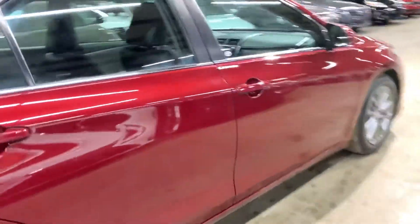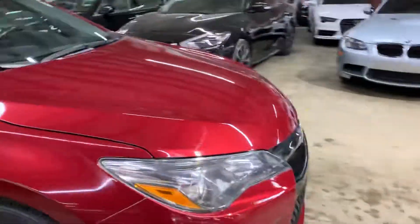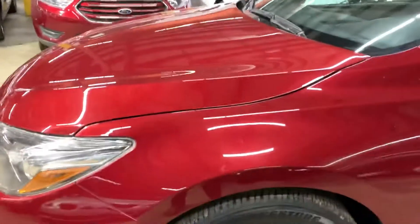This car is — some people call it burgundy, I call it red. It's a metallic red with a light gray and black two-tone interior. The car is actually really clean inside and outside. It's a Toyota Camry, so you don't get more reliable than that.